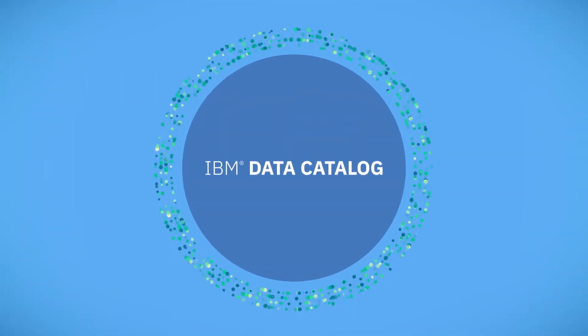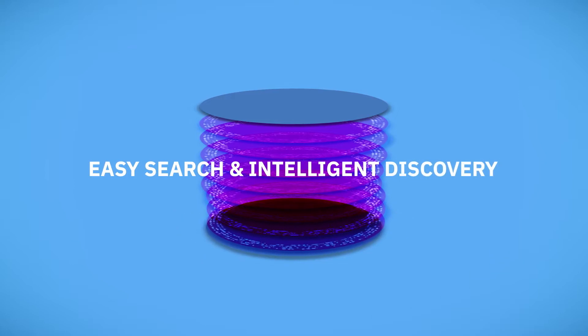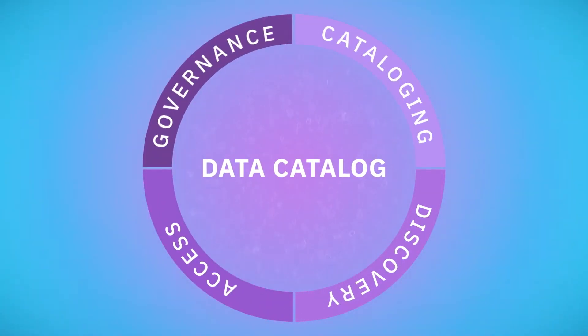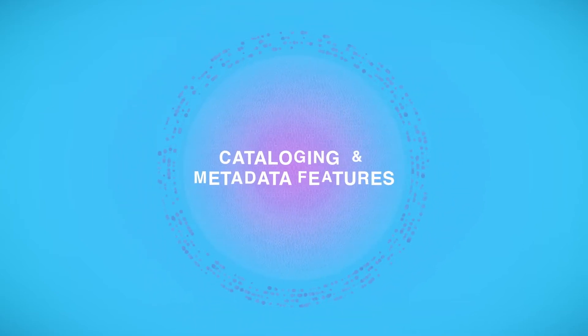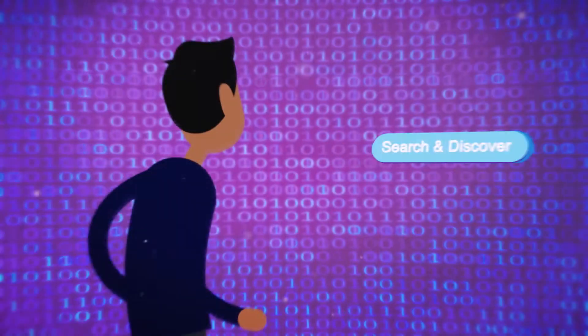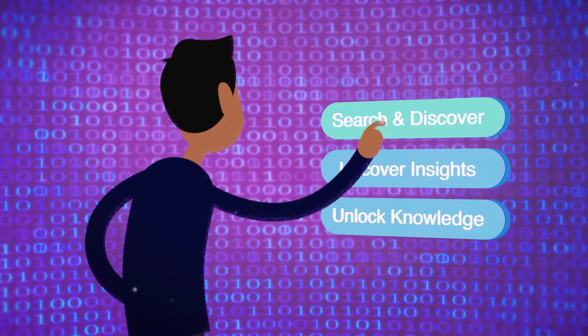IBM Data Catalog seeks to change this by indexing metadata for easy search and intelligent discovery of data sources for analysis. Data Catalog combines cataloging, discovery, access, and governance — all of which work together to provide a 360-degree view of data for data-driven businesses. With its cataloging and metadata features, Data Catalog makes it much easier for users to search and discover data, to uncover insights and unlock knowledge.